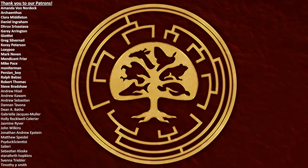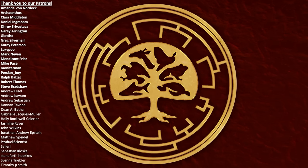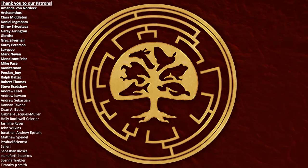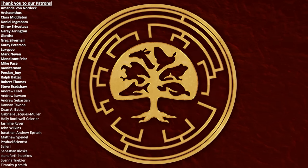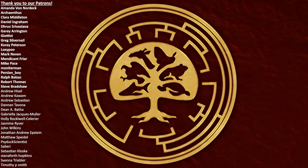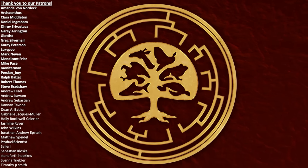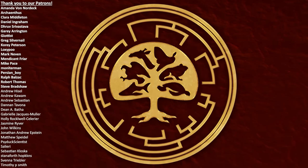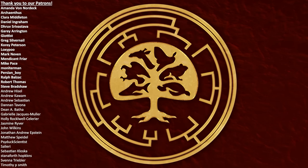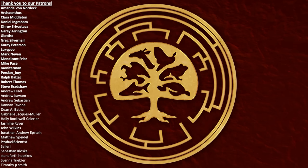Anyway, thank you for watching, and a big thank you to our Patreon supporters, especially our Dinosaur Tier supporters: Amanda Von Nordeck, Archeanthus, Clara Middleton, Daniel Ingraham, Dhruv Srivastava, Gary Arrington, Giotist, Greg Silvernail, Corey Peterson, Loxypoo, Mark Neven, Mendicant Fryer, Mike Pace, Monitor Man, Persian Boy, Ralph Balzac, Robert Thomas, and Steve Bradshaw. If you would like to find out more about our world, its history, and the wonderful life that surrounds us all, please feel free to subscribe to the channel if you think we deserve it, and if you would like to see more from us.